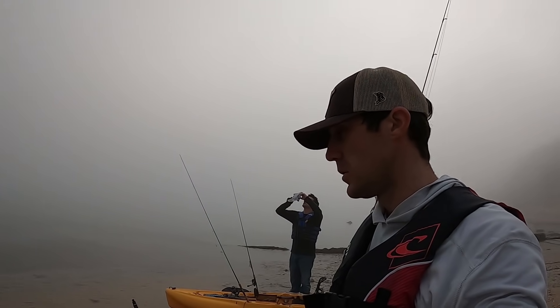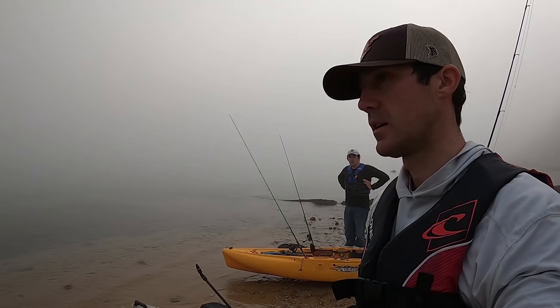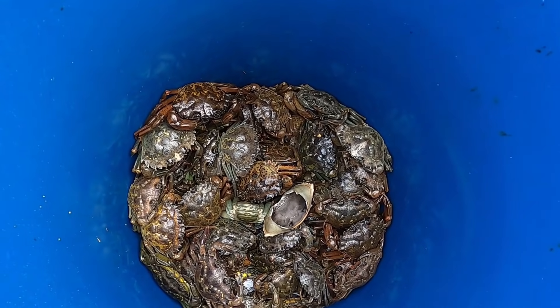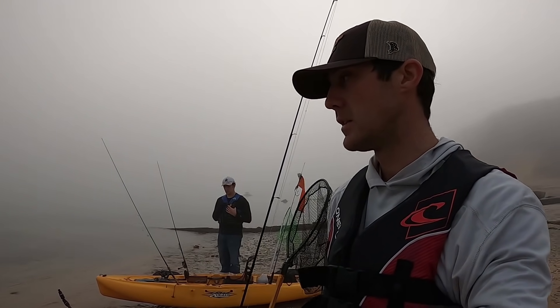All right fishaholics, welcome back to another episode. Out here with Matt today, got the kayaks loaded up, ready to head out on the water and primarily try and get after some tautog. We're packing a bunch of green crabs here in the bucket. I haven't really tautog fished this area a whole lot, but a few years back I did some free diving here and saw some really nice tautog, so I know they're in this area. There's also a chance for some stripers.